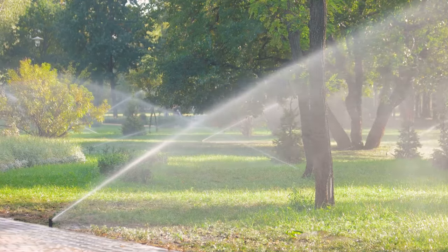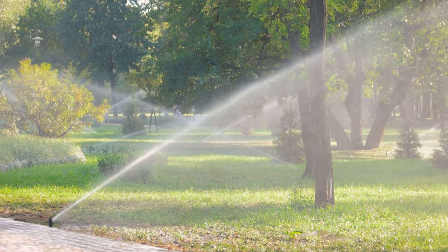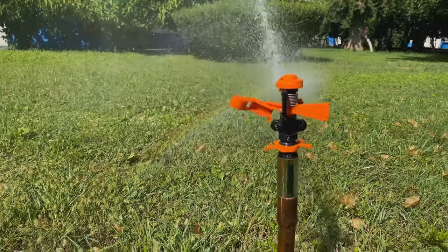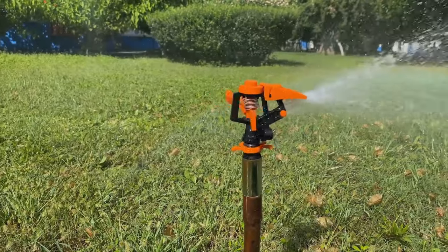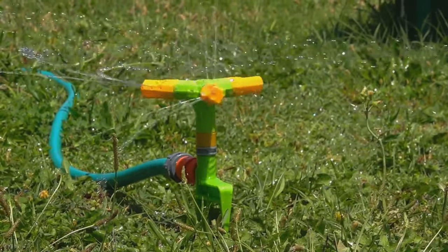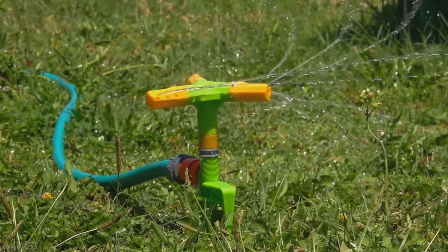Timing matters too. The best time to water your lawn is early in the morning, when evaporation rates are low. This gives the water a chance to soak in before the midday sun can evaporate it. Finally, technology can lend a hand — rain sensors, for instance, can prevent over-watering by detecting rainfall and adjusting your sprinkler system accordingly. Water wisely and watch your lawn thrive.